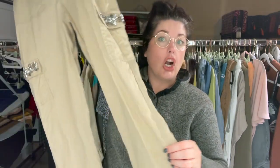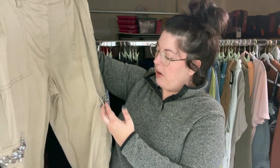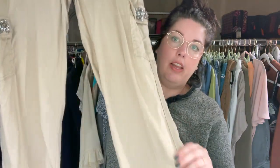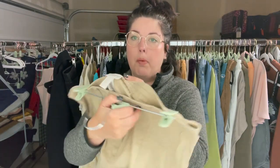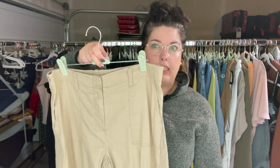These really cute Chico's linen blend cargo pants have rhinestone appliques on the pockets. I checked them over and it looked like they were all there — still looks good. So I grabbed those. These are a size 0.5, which I believe is probably a four with their size chart — they do vanity sizing.